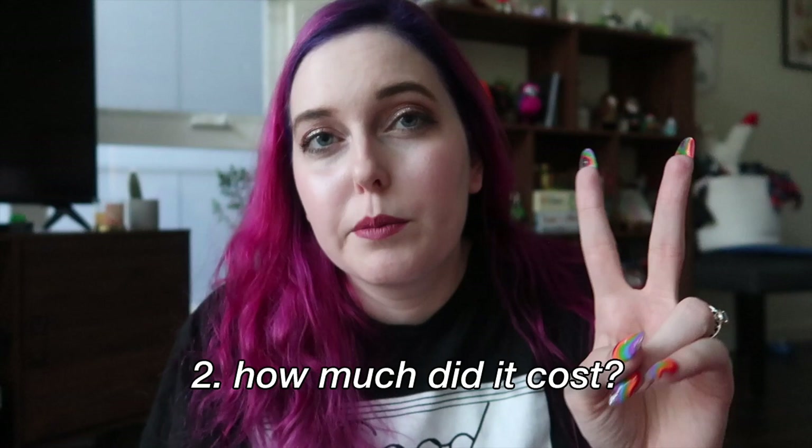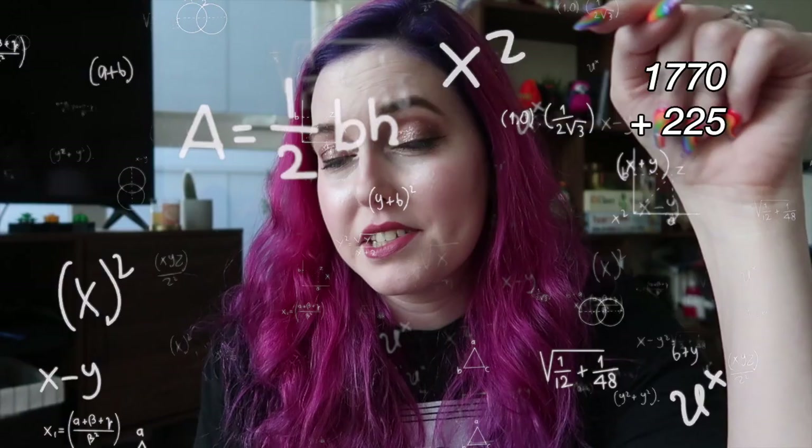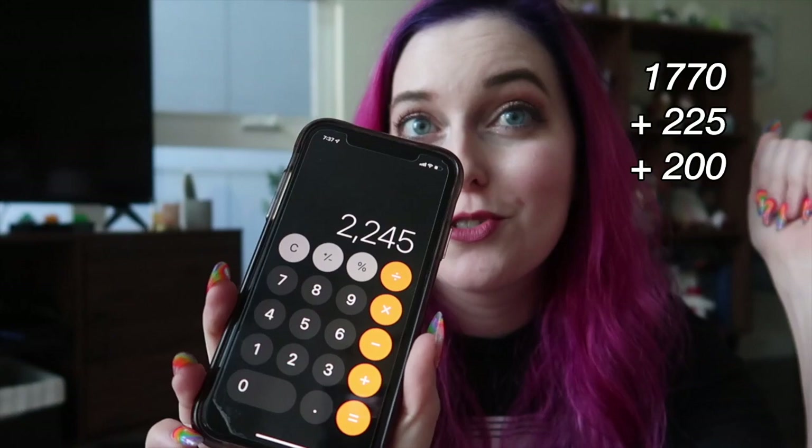Number two: how much does it cost? This is probably the most common question I get. It is very expensive to get a tattoo removed — I paid just about a little over two grand. In Florida, the place I went to had a pre-payment plan where you could pre-pay for eight sessions and get a discount. I paid $1,770 for my first eight sessions, $225 for my ninth session, and $200 for my last session here in Seattle. My entire grand total to get this removed was $2,245.